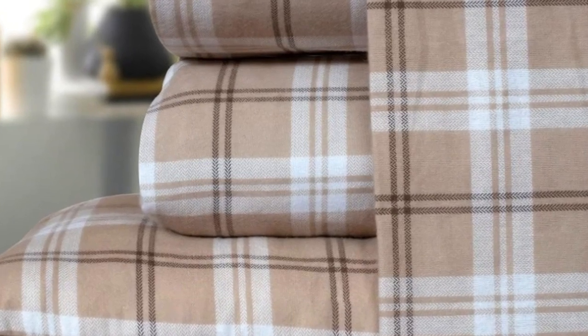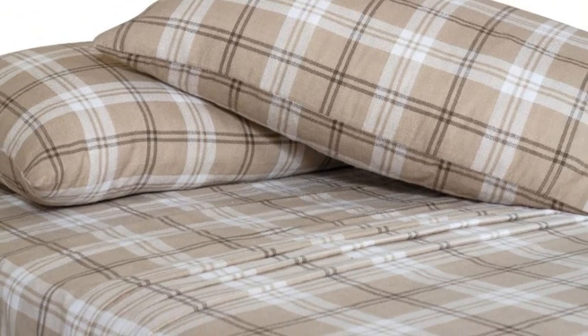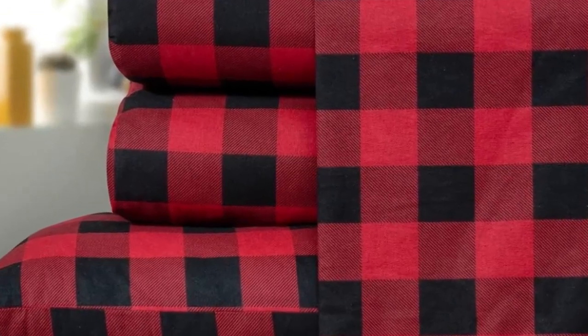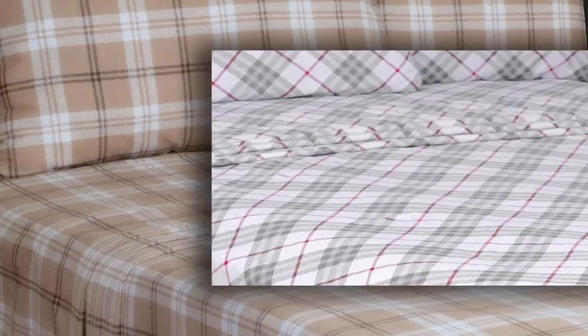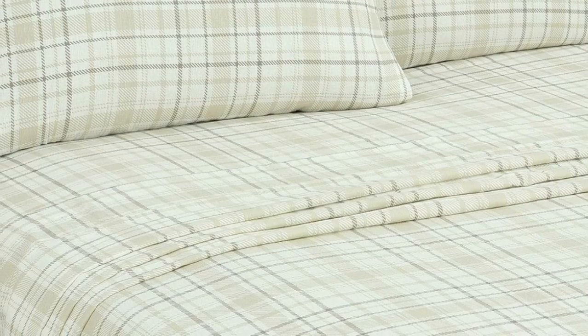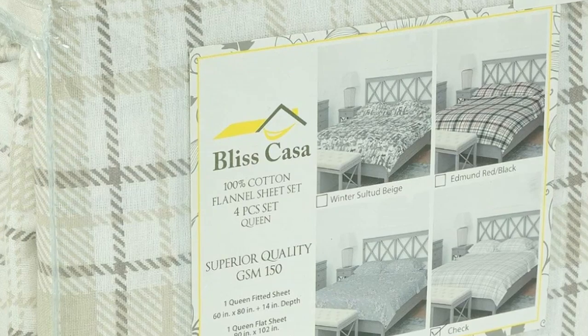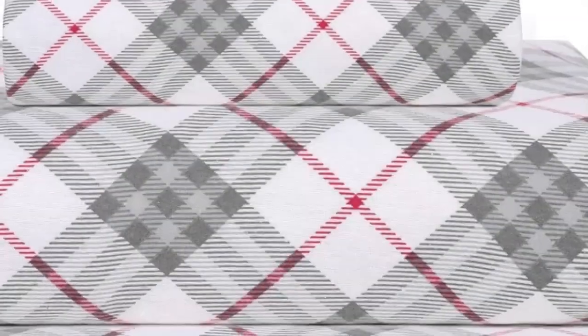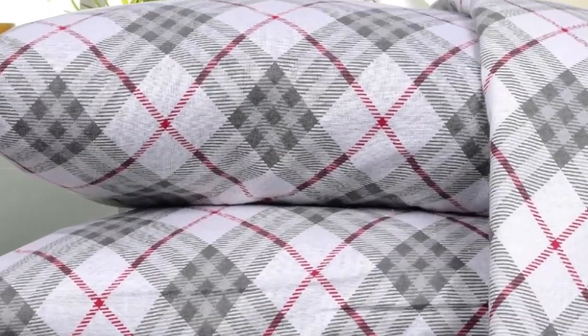Despite some concerns about longevity during our lab tests, these sheets have held up relatively well throughout two months of home use. The material has even gotten slightly softer with each wash, with only slight pilling throughout. It's worth noting that after consistently laundering these sheets, we noticed significant lint buildup in our dryers, though this didn't detract from the quality of the sheets themselves. Overall, we're huge fans of the Bliss Casa Cotton flannel sheets — they feel great, are stylish, comfortable, and mechanically sound all at a reasonable price point.